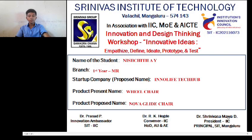Hello everyone, I am Nishtit. I am from first-year Meran Brand, Senimas Institute of Technology, Mango. The product present is the Wheelchair, and the product proposed is the NovaGlide chair.